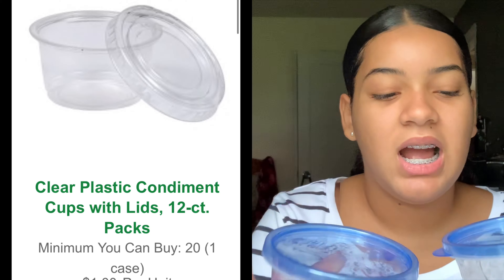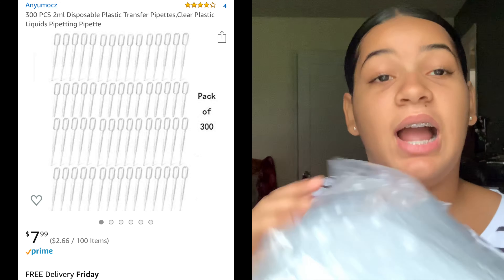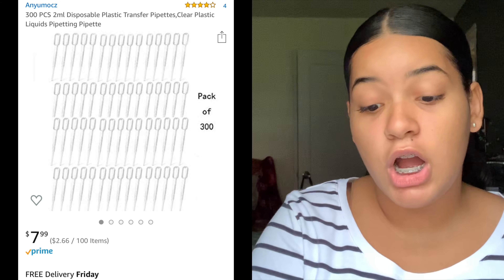I got these pipettes — I got 300 of them. These are two millimeters; people use three but I don't see the difference between two and three. I have 300 and this was like eight or six dollars, which is really good for 300. These are really important. People also use straws but I've never tried that.